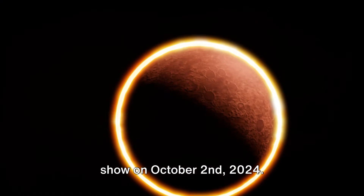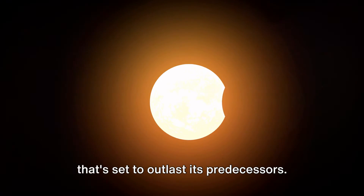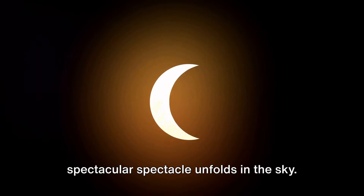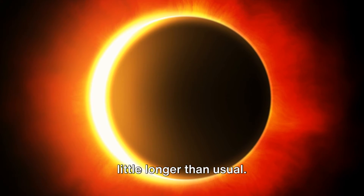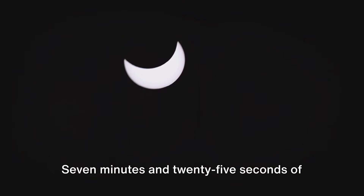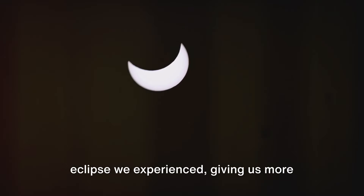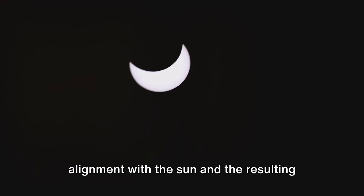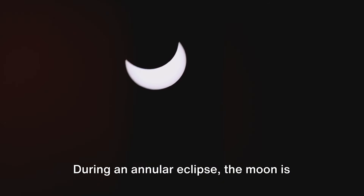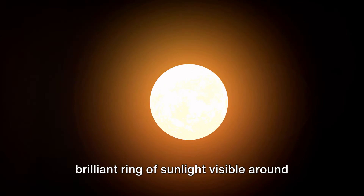Get ready for a long-lasting celestial show on October 2nd, 2024. This annular solar eclipse is set to outlast its predecessors — it's going to last up to 7 minutes and 25 seconds of pure astronomical wonder. That's longer than the last annular eclipse we experienced, giving us more time to marvel at the moon's perfect alignment with the sun and the resulting Ring of Fire effect. This is possible because during an annular eclipse, the moon is slightly farther from our planet, meaning it doesn't completely cover the sun but instead creates a brilliant ring of sunlight visible around its edges.